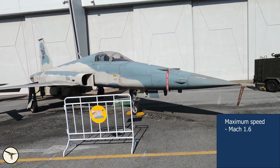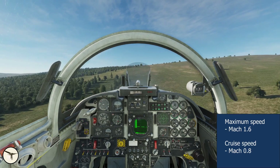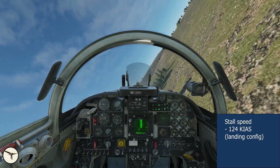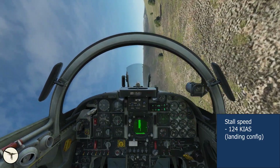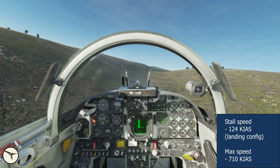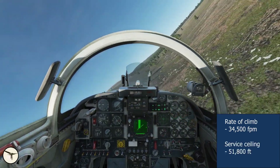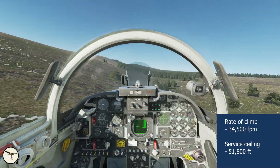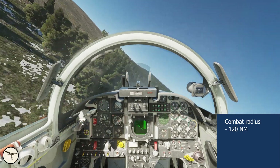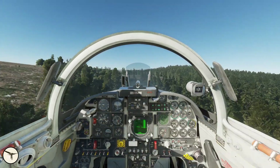The Tiger II has a maximum speed of Mach 1.6 at 36,000 feet. The most economical cruise speed is Mach 0.8. The stall speed with 50% internal fuel in landing configuration is 124 knots. Never-exceed speed is 710 knots. The initial rate of climb is 34,500 feet per minute and the service ceiling is 51,800 feet. The combat radius with 20 minutes reserve is 120 nautical miles, and the ferry range is 1,385 nautical miles, also with 20 minutes reserve.